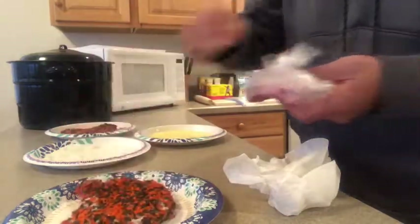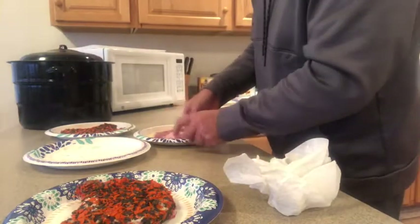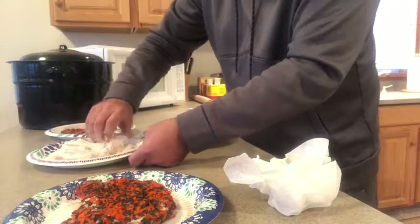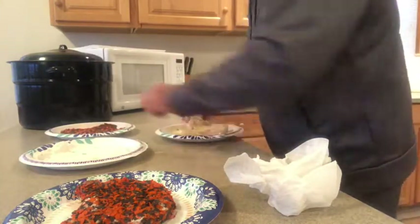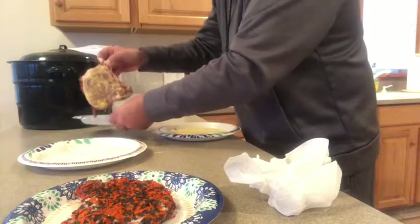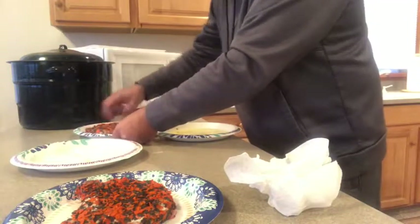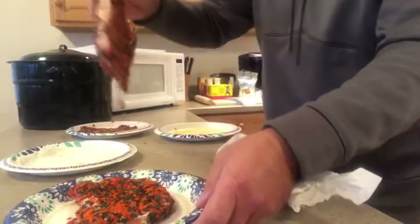Set the first one aside and get out our second one. We'll do the same thing — a few extra corn chips. Throw it in the flour as well, then a second egg bath, and back into our corn chips. Get a nice little coating on it.